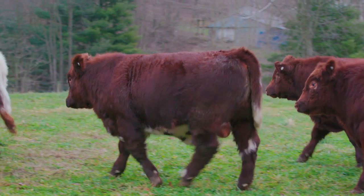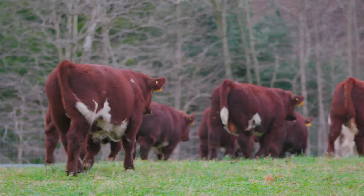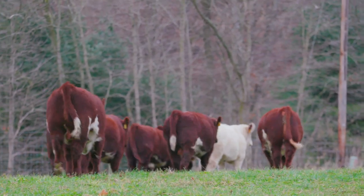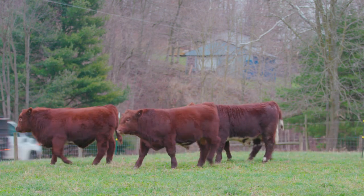I do believe the Shorthorn breed has something to offer everyone. We've sold bulls from as far west as California and as far east as Maine. When you buy a bull from Paint Valley or Byland at the bull sale, what you're getting is a first-year breeding guarantee. And if you have a problem with a bull, we'll replace your bull for you to use. We also offer free delivery anywhere in the U.S.